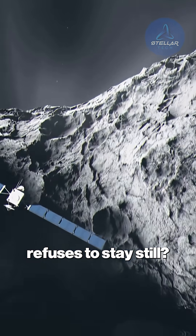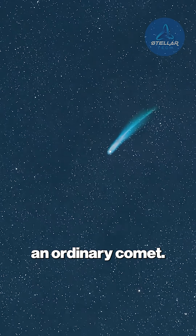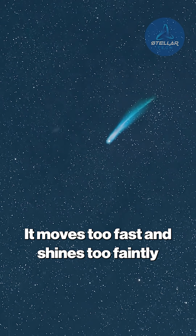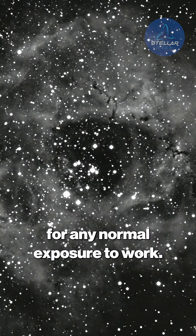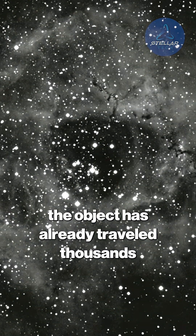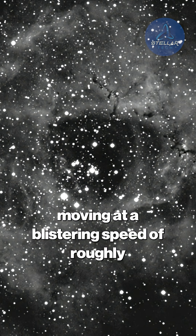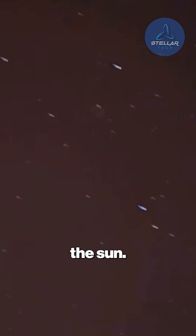How do you photograph something that refuses to stay still? Capturing 3i Atlas wasn't like shooting an ordinary comet. It moves too fast and shines too faintly for any normal exposure to work. By the time a telescope collects a few seconds of light, the object has already traveled thousands of kilometers, moving at a blistering speed of roughly 12 kilometers per second relative to the sun.